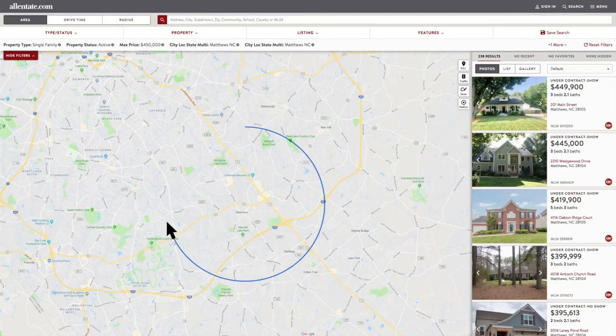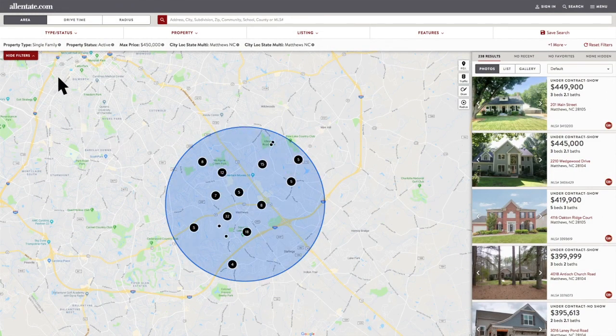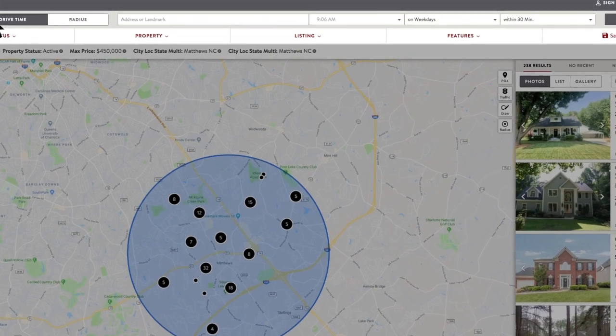Or, you can use our map search to find homes in an area you define or within a desired drive time to work.